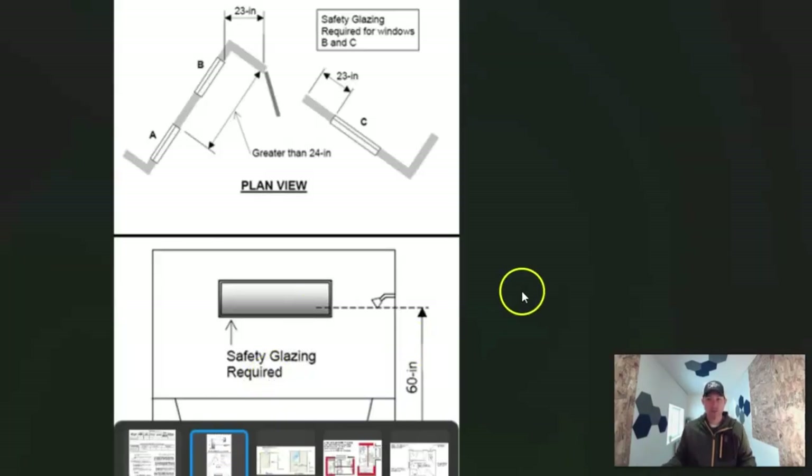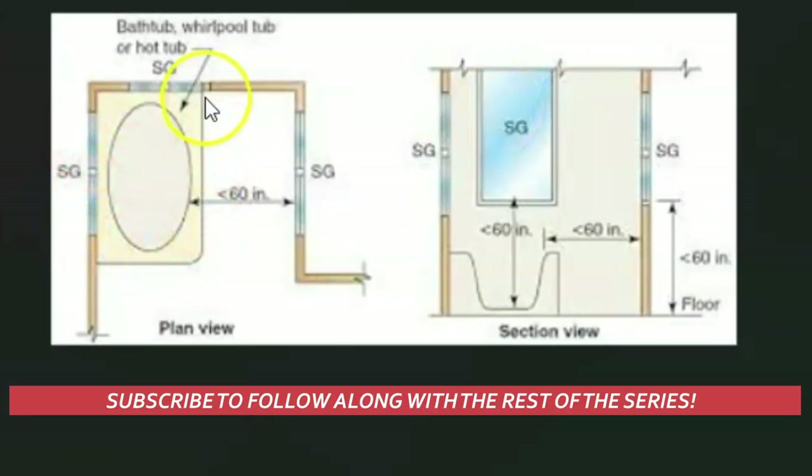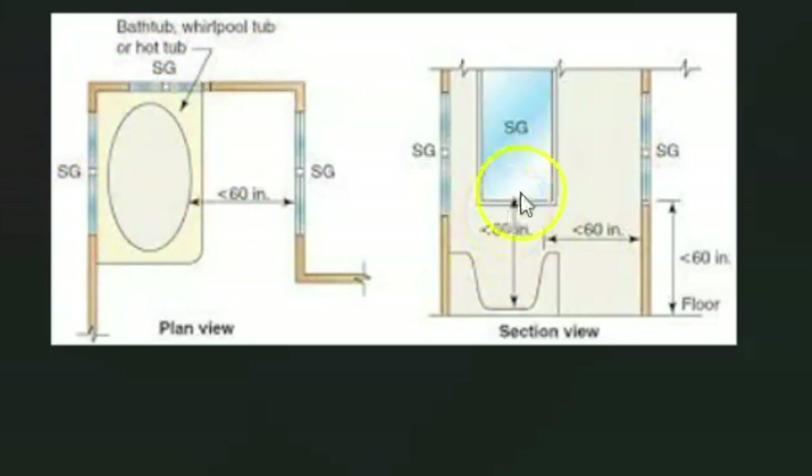Let's look at a few pictures. Standing in the tub — if you've got a window in your shower or tub and it's within 60 inches of the ground, it needs to be tempered. Here we've got a soaking tub, and all three windows marked SG — which stands for safety glazing — need tempered glass. The two windows clearly within the realm of the tub and less than 60 inches from the ground are obvious. The third, on the other side of the wall, still needs to be tempered if you can run your tape measure and hit any glass within 60 inches.